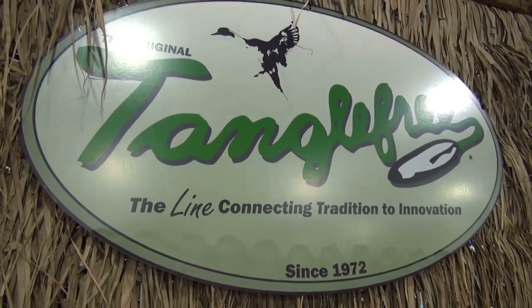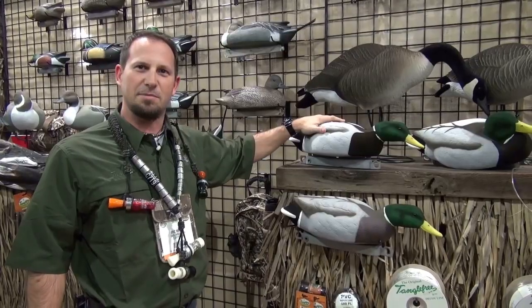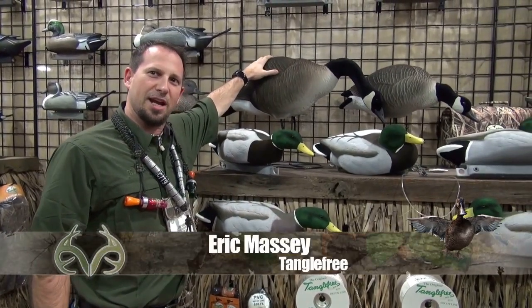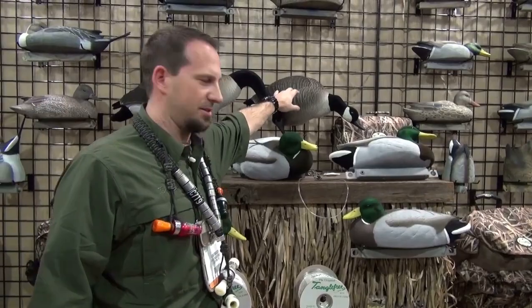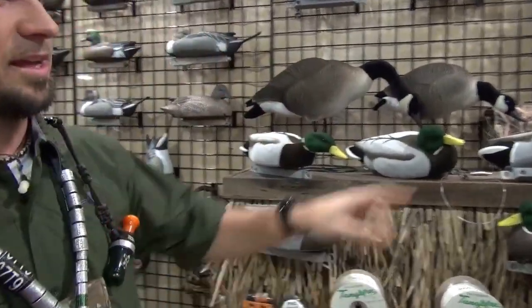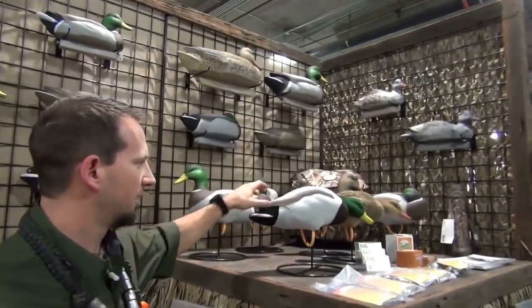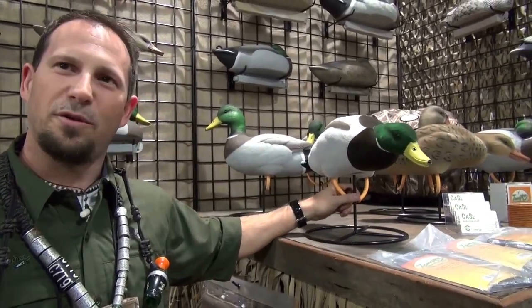This year we're in the Tangle Free booth right here. The must-have for this year is the fully-flocked Migration Mallard decoys and a new fully-flocked Greater Canada Goose decoy, which goes along with the lesser, also fully-flocked. And over here we've got the full-body duck decoys, all fully-flocked.